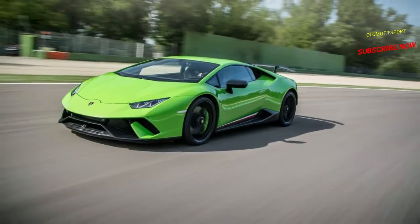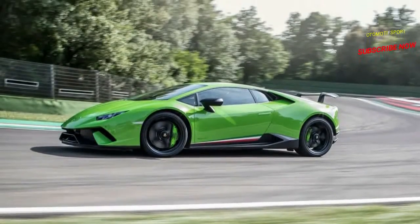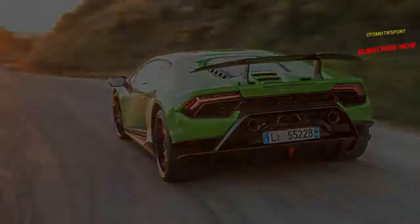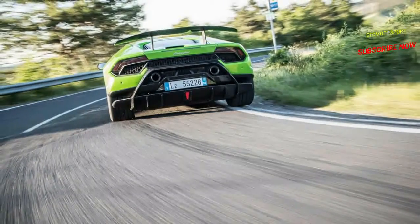While the tire and wheel sizes don't increase — about the same as a current Porsche 911 Carrera — the rubber upgrades from standard Pirelli P Zeros to the track-oriented P Zero Corsa tires. Much stickier P Zero Trofeo R's are available as an option.